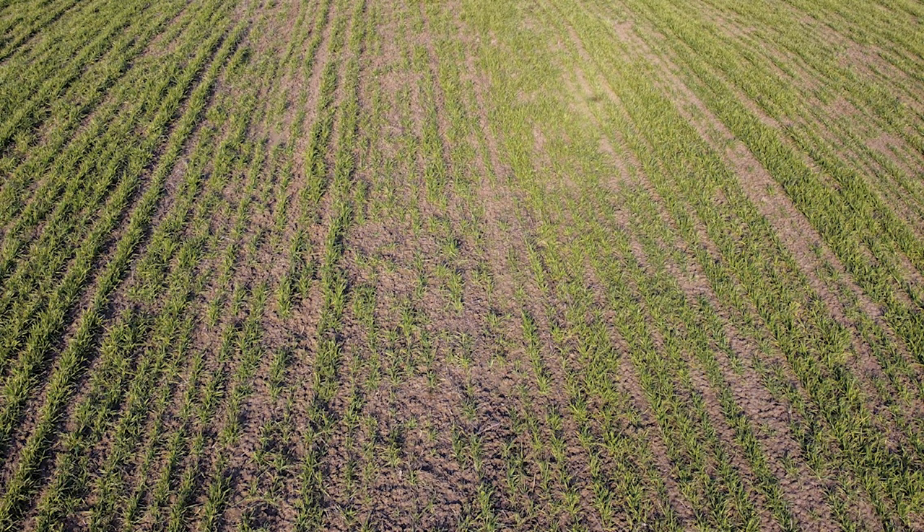Seed row crops — especially alfalfa seed and melon seed — are often dug up by the deer mouse soon after planting. This predation can cause significant crop loss, economic decline, and potential shortages. Almonds, avocados, citrus, pomegranates, and sugar beets are also at high risk of seed predation.